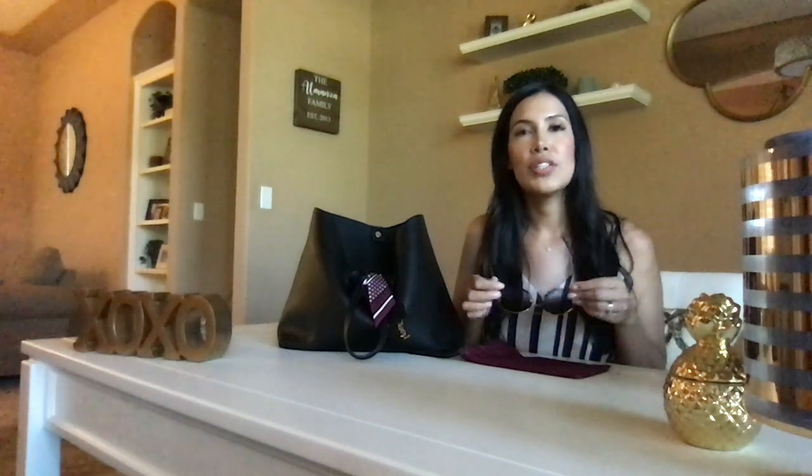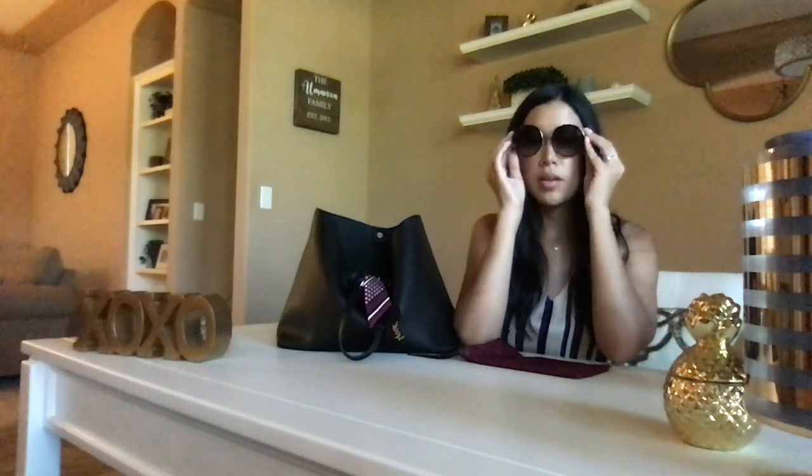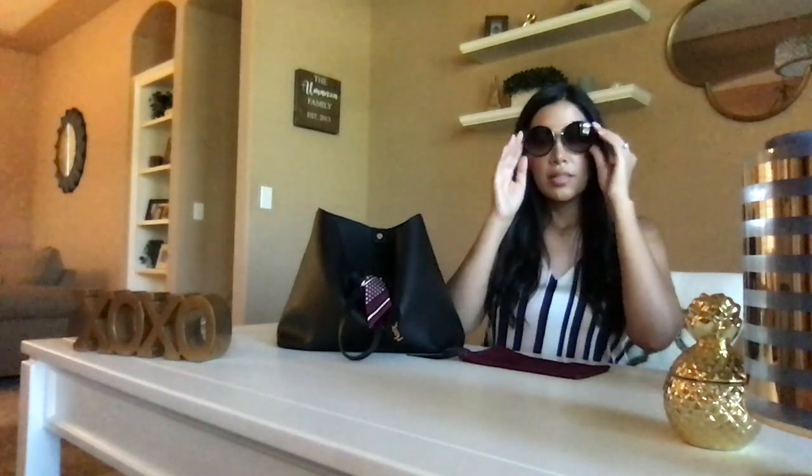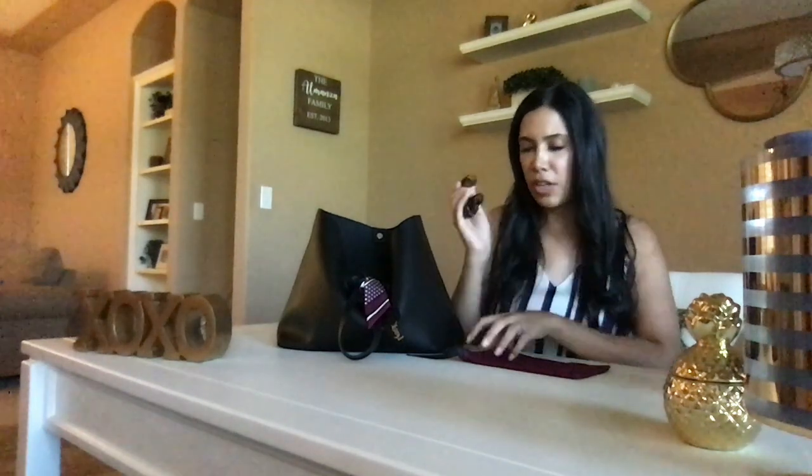I also carry a pair of sunglasses with me inside almost every single bag. I live in California so it does get pretty sunny here, like 90% of the time. These are actually some of my favorites at the moment — I love a good black and gold sunglasses.